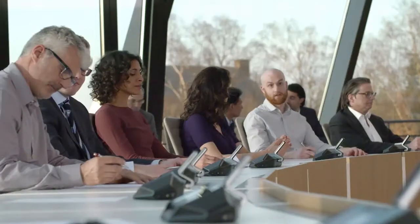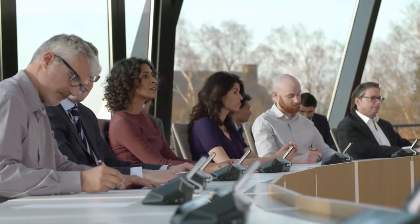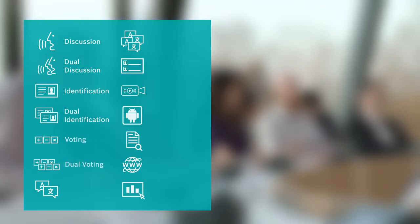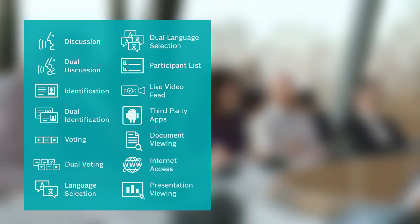The Decentis conference system is able to cover all possible application areas with this complete set of functions: discussion, dual discussion, identification, dual identification, voting, dual voting, language selection, dual language selection, participant list, live video feed, third-party apps, document viewing, internet access, and presentation viewing.